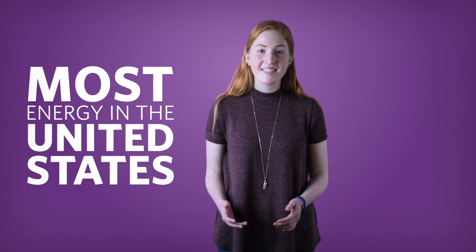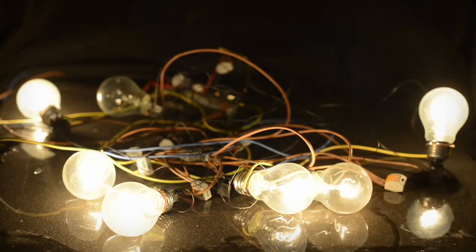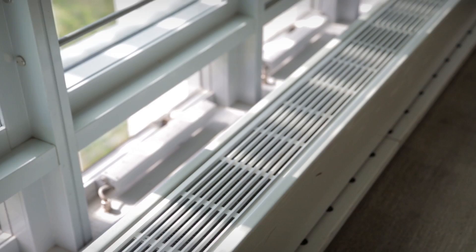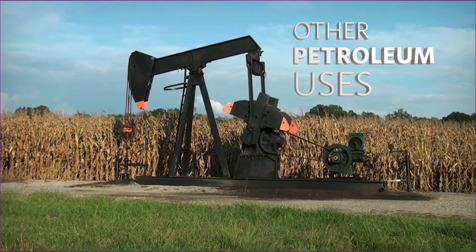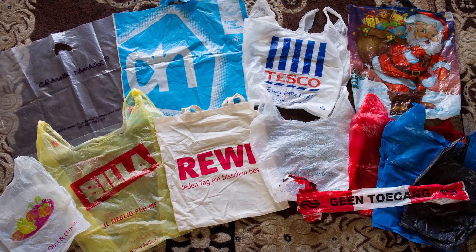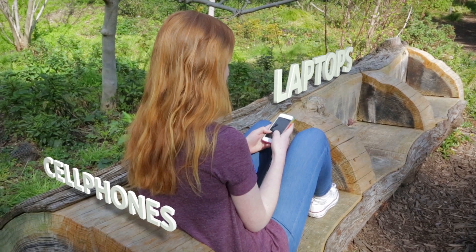Most energy in the United States is produced by coal, petroleum, and natural gas for things like electricity, transportation, and heating. But petroleum is also turned into many of our household items, such as plastic bags and bottles, footballs, clothes, cell phones and laptops, and in many cases, soap, shampoo, and toothpaste.